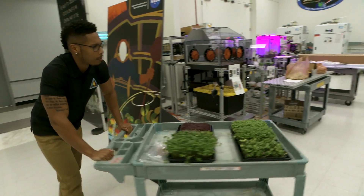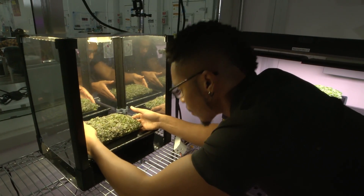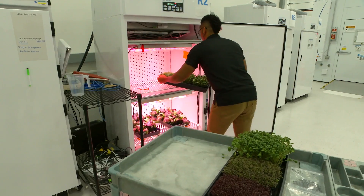Advice that I would give to students who want to work at NASA: you can be cut out for anything that you have a passion for — something that will make you want to wake up in the morning even when you're tired. Find something that you like and go after it.